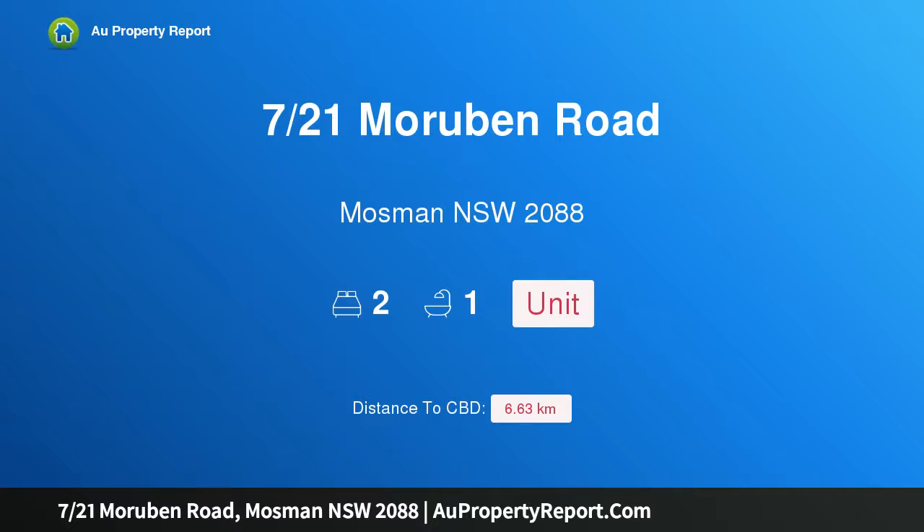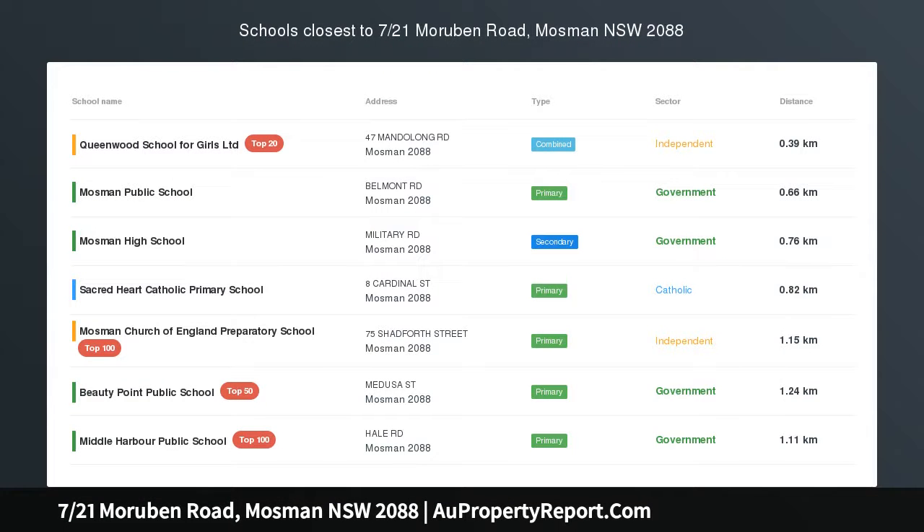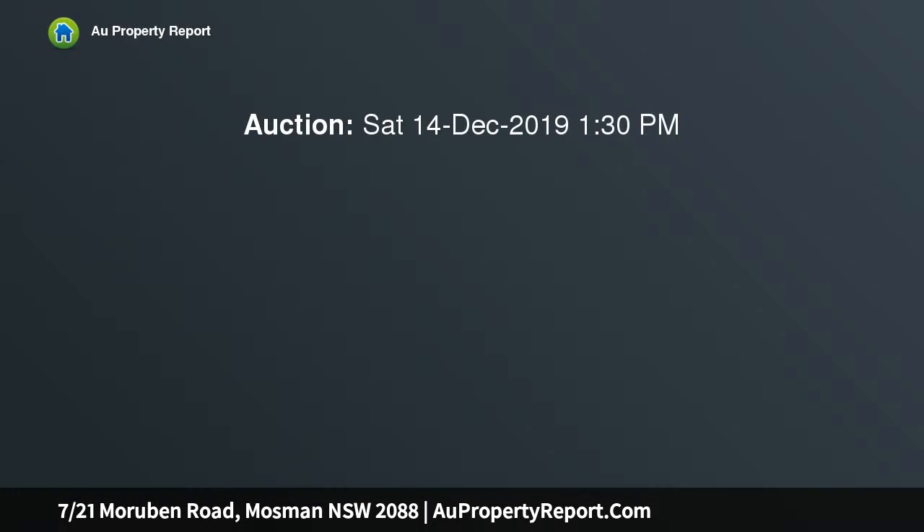Hi, I am glad to introduce Property 721st Moruban Road, Mosman NSW 2088. Stylishly renovated apartment in a convenient location. Enter from punch lane — ready for the investor, downsizer, or first home buyer to snap up.